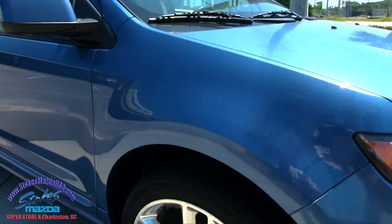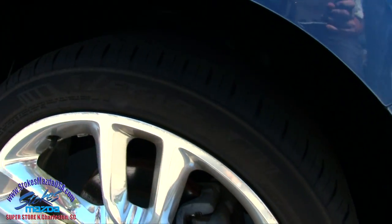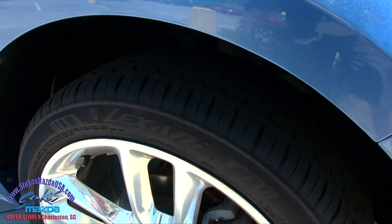Let's look at these sporty wheels — definitely chrome. Good looking tires with plenty of tread on them, and they're Lexani tires.